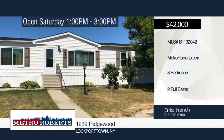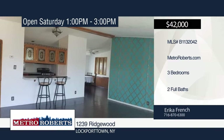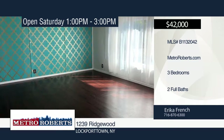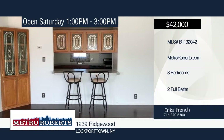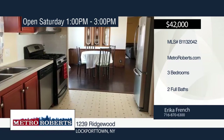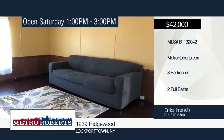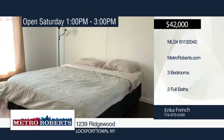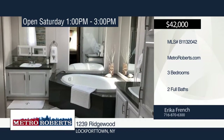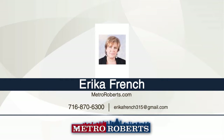Don't miss this exceptionally cared for three-bedroom, two-bath mobile home. Step inside the galley-styled kitchen with stainless appliances and a breakfast area. The master bedroom has a walk-in closet, a huge remodeled bathroom and garden soaking tub, separate shower, and his and her sinks. Additional features include a large living room, family room with wood-burning fireplace, replacement windows throughout, newer laminate flooring, and private fenced-in area for pets. Make this home yours with a call to Eric of French.